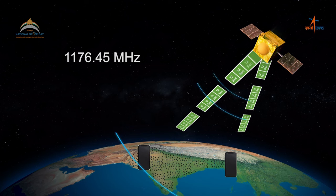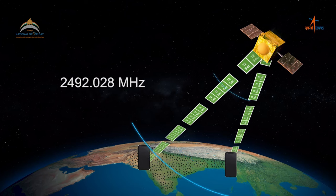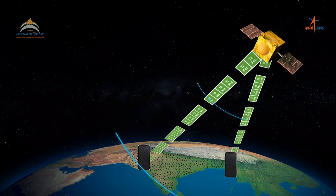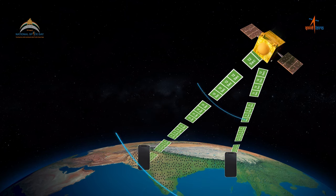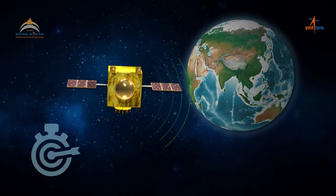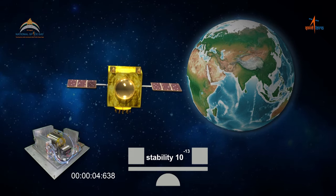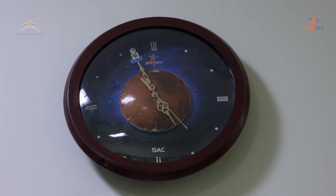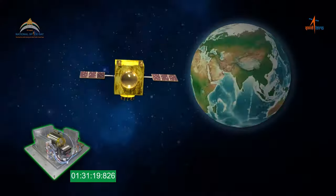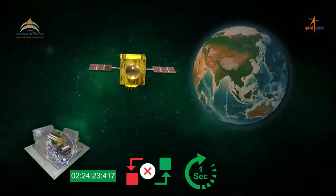The IR-NSS satellites transmit time-stamped radio signals in two different frequencies at 1176.45 MHz and 2492.028 MHz respectively, which helps in providing timing information to the receiver for acquiring the signals. For time accuracy, the satellites transmit their signals controlled by onboard atomic clocks with a stability of better than 10 to the power minus 13. This means that unlike ordinary clocks, which tend to lose or gain a few seconds after a few days, this atomic clock is stable enough not to lose or gain even one second for almost 10,000 years.